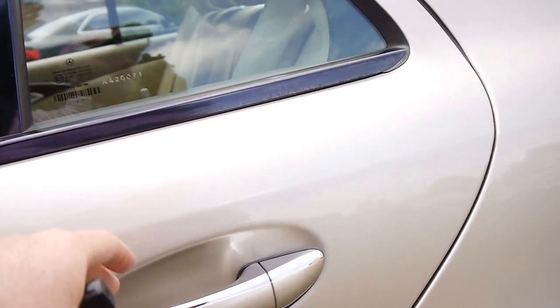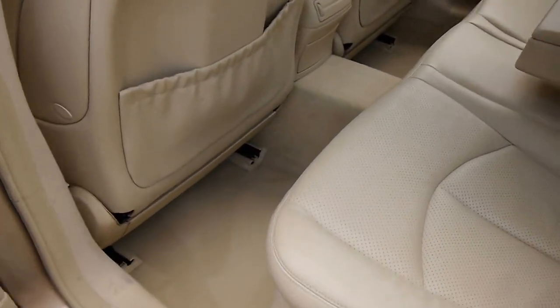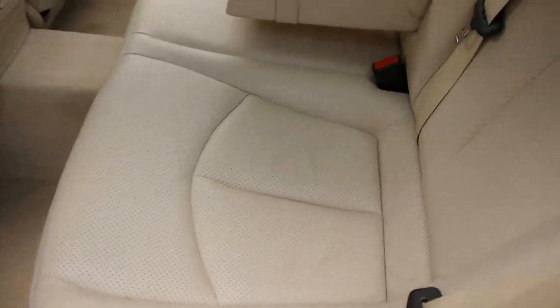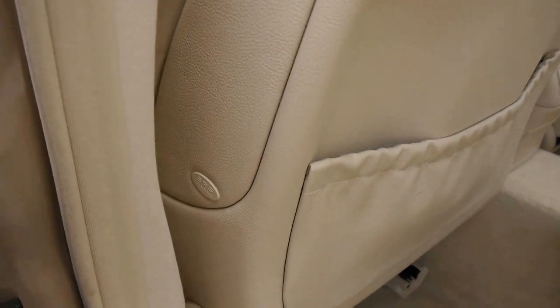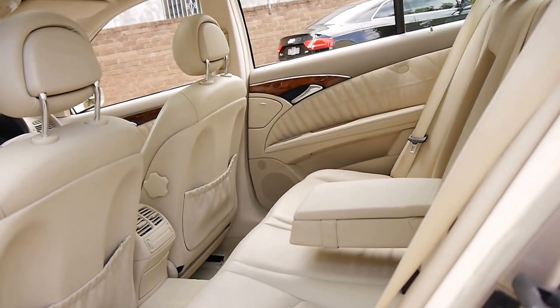You have airbags everywhere — in all of the doors. The driver and the passenger get an airbag as well. We've taken the carpet mats out of this; obviously this car has not been detailed just yet, but it is about to be cleaned. You've even got an airbag in the side of the seat. There are probably about ten airbags in total, including your curtain airbags.